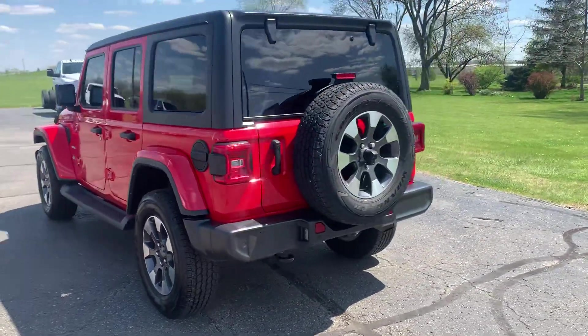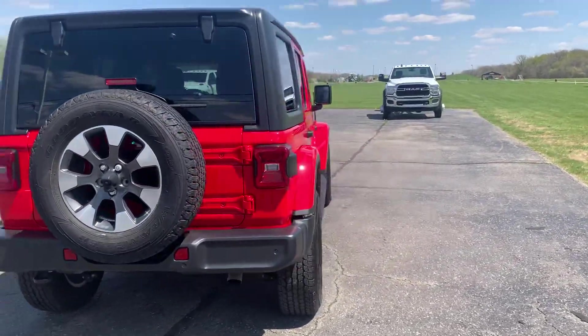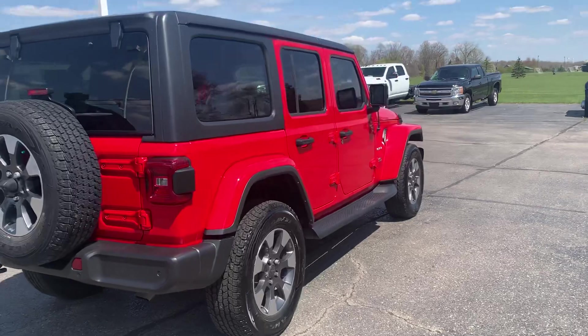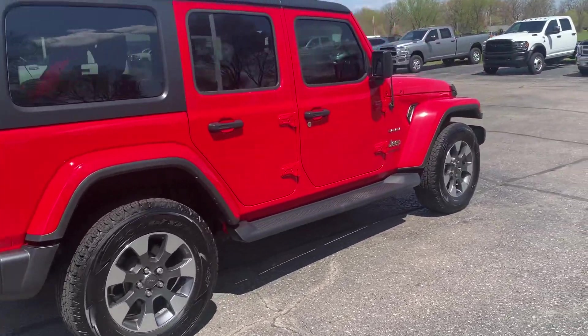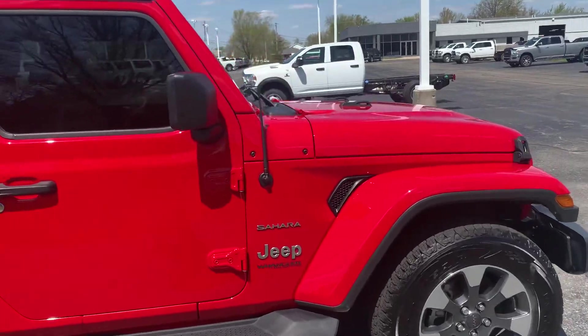This one does have park assist. Has a hard top. Outside is in good shape. Tires look good all the way around.